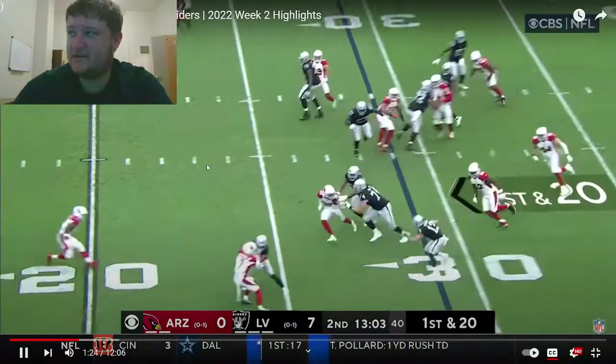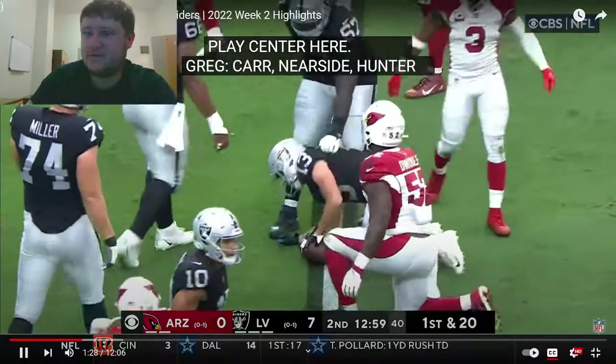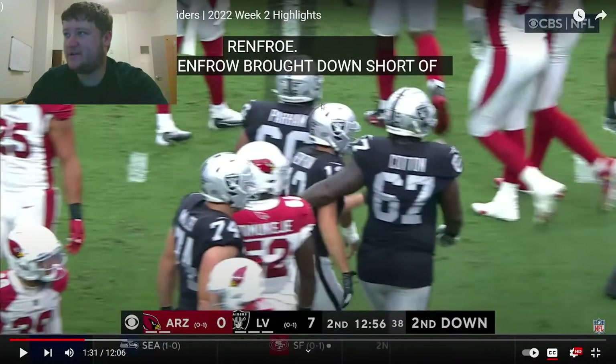Carr hooks it out to the near side — that's Hunter Renfro — and Renfro brought down short of the 20. My camera was lagging so bad. It's only when I play the video that my camera starts going berserk.